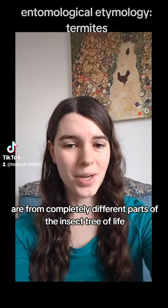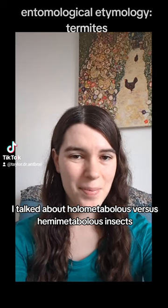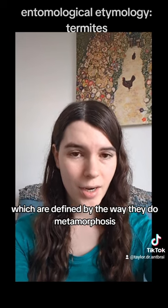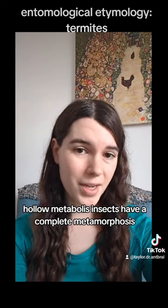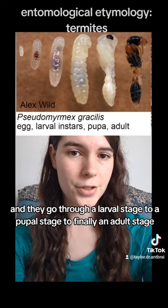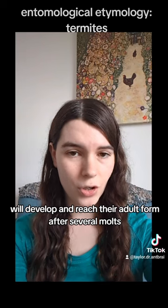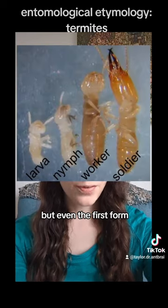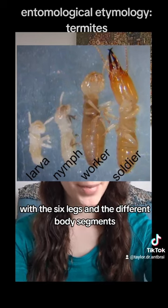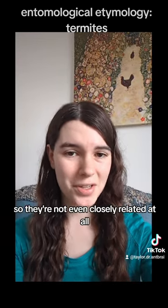But actually, ants and termites are from completely different parts of the insect tree of life. In a previous video, I talked about holometabolous versus hemimetabolous insects — the two big branches of insects defined by the way they do metamorphosis. Holometabolous insects have complete metamorphosis, going through a larval stage to a pupal stage to finally an adult stage. Hemimetabolous insects develop and reach their adult form after several molts, but even the first instar still has the basic body plan of the adult. So while ants are holometabolous, termites are hemimetabolous — they're not even closely related at all.